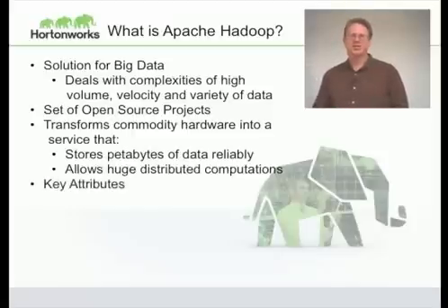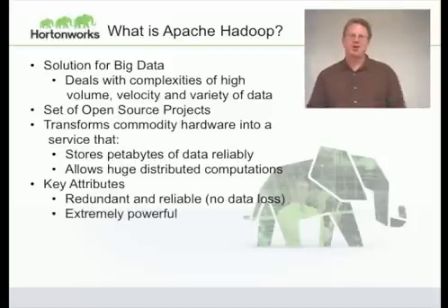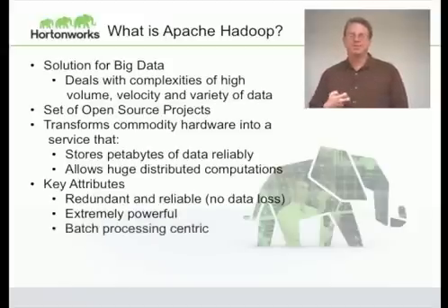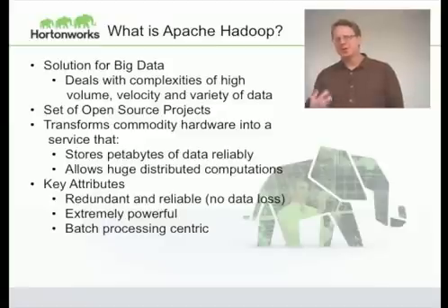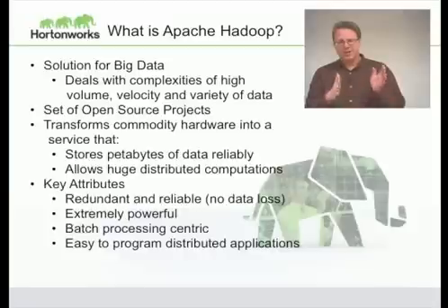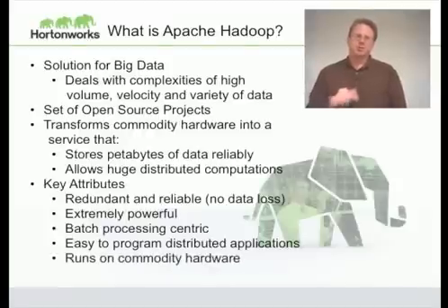The key attributes of Hadoop are that it's redundant and reliable. If you lose a machine, it automatically replicates your data without the operator having to do anything immediately. It's also extremely powerful — you can get full access to your data, with all the machines available to process it at very high bandwidth. It's mainly focused on batch processing, though there are some real-time pieces we'll cover later. It makes it very easy to write distributed applications that you can write and test on one machine, then automatically scale the same code to 4,500 machines. Finally, it runs on commodity hardware, doing all reliability in software.